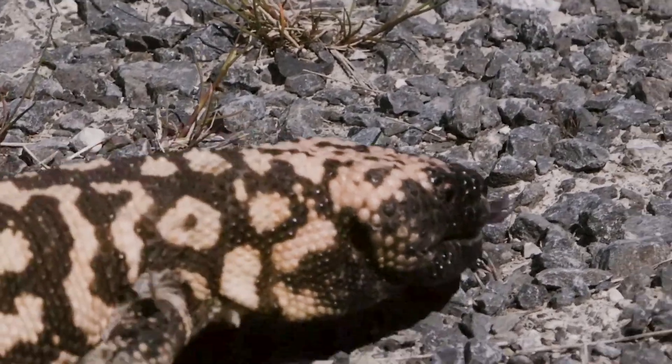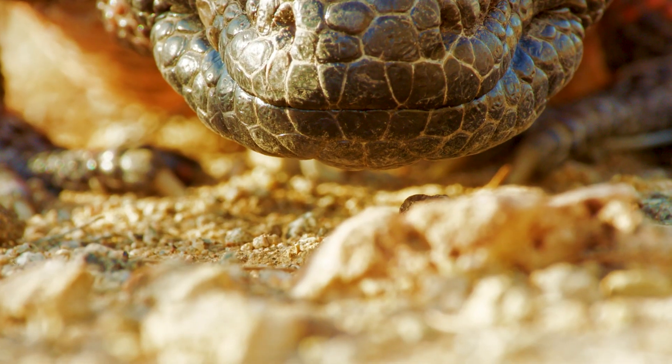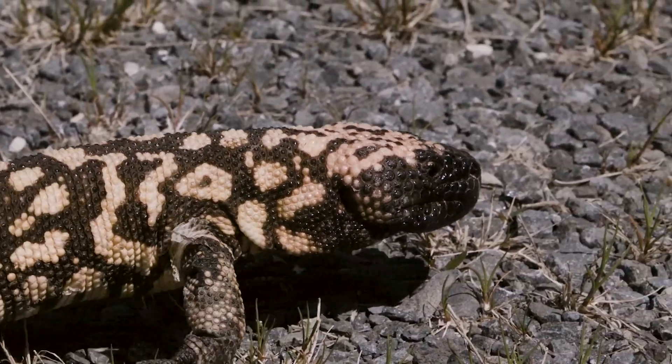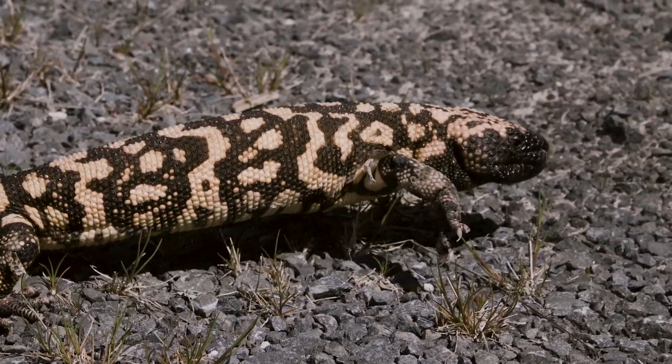Gila monsters also have a forked, dark-colored tongue, which they flick in and out constantly to collect scent particles from the air. This behavior helps them locate food, detect predators, and navigate their environment, much like snakes do.